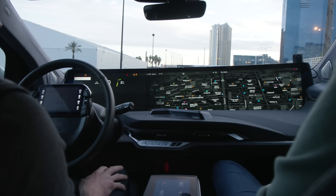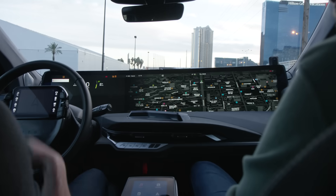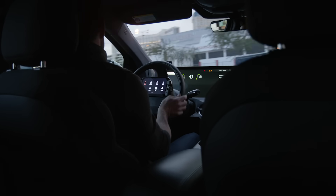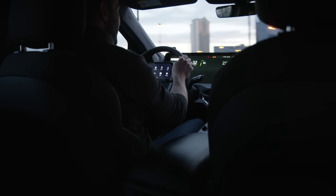It's the first thing you notice when you look at this car. It's 48 inches long and it stretches from pillar to pillar. It's a very divisive thing and a lot of people have been really worried about what it would be like to drive with a screen that big in front of you.